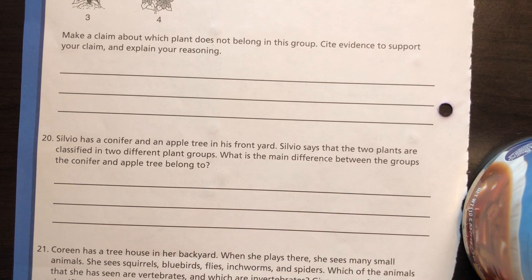Number 20: Silvio has a conifer and an apple tree in his front yard. He says the two plants are classified in two different plant groups. What is the main difference between the groups? The conifer belongs to a group that produces seeds inside cones, but the apple tree belongs to a group that produces seeds from flowers. One is a flowering plant — the apple tree — and the other is a conifer that produces with cones.